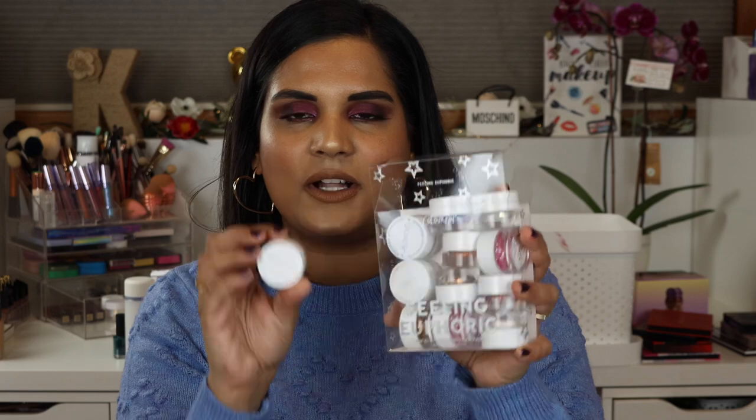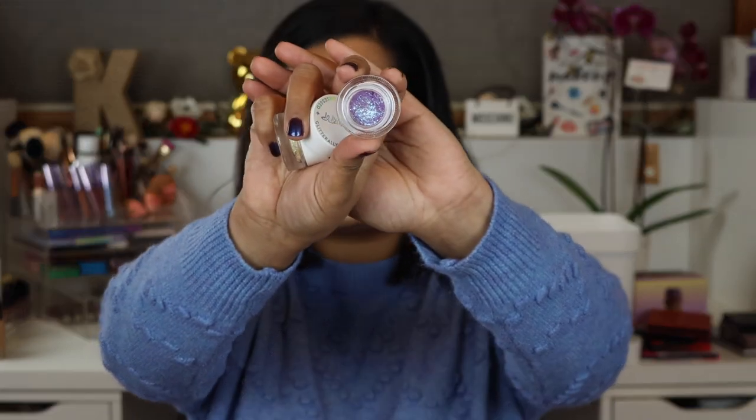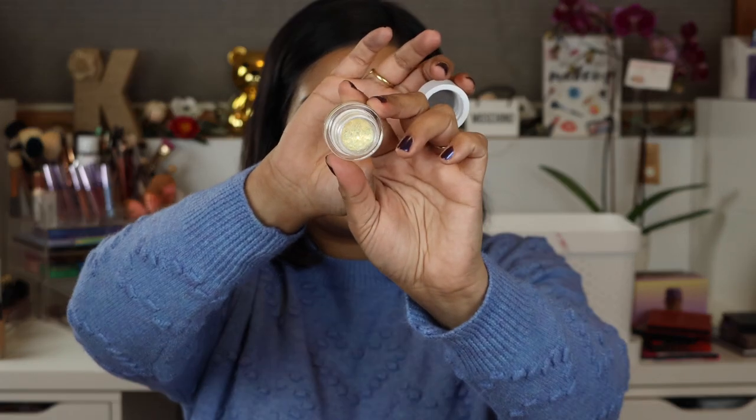Over the holiday season, ColourPop launched some vault collections. I picked up the Feeling Euphoric Mini Glitterly Obsessed Vault — these are cute little mini pots of their glitterly obsessed glitters, a jelly glitter suspended in a clear base. They're so pretty and I love using them to add an extra oomph to any eye look. I love that they come in small pots so I can use them up easier than the full size.